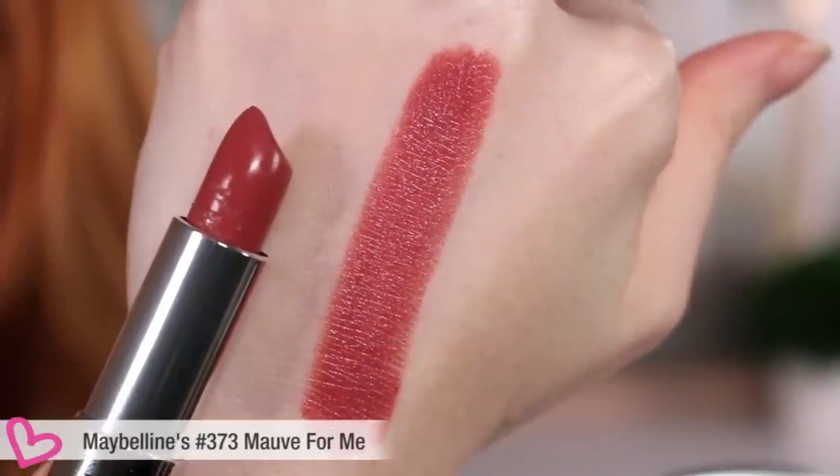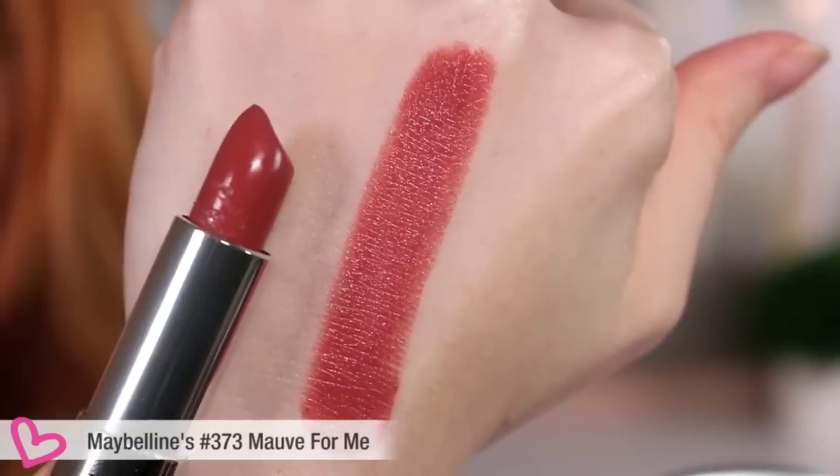Next is 373 'Mauve for Me.' We're applying them simultaneously. You can actually mix this one with the nude — combine them for a nice look. It's not overpowering or too bright. Maybe a first date kind of lip? That's what that one looks like.